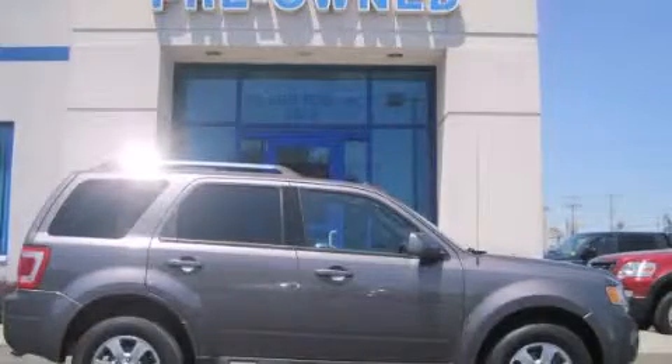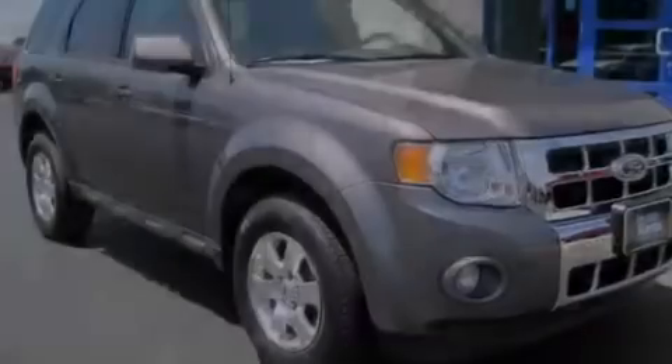This is a 2012 Ford Escape. Enough space for everything in life.